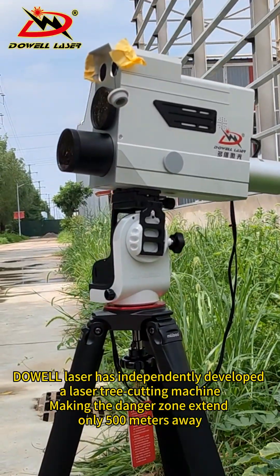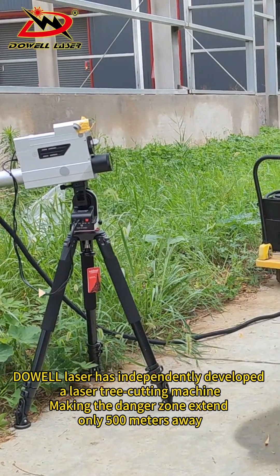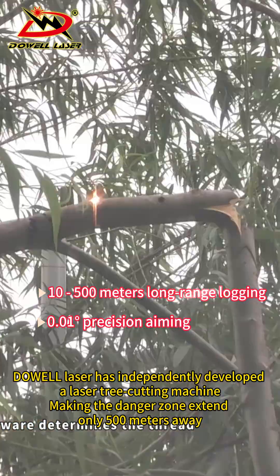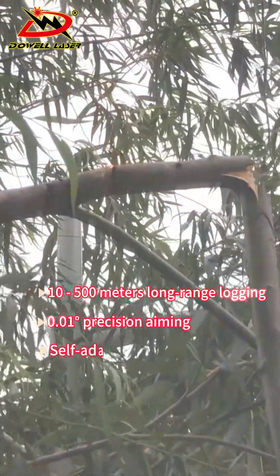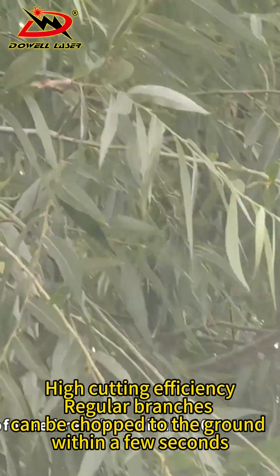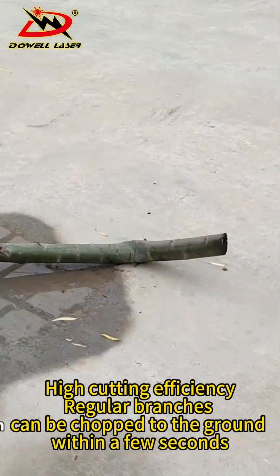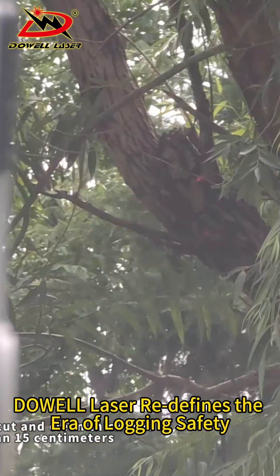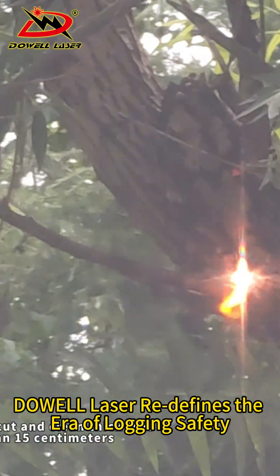Dower Laser has independently developed a laser tree cutting machine, making the dangers of an extent only 500 meters away. High cutting efficiency — regular branches can be chopped to the ground within a few seconds. Dower Laser redefines the era of logging safety.